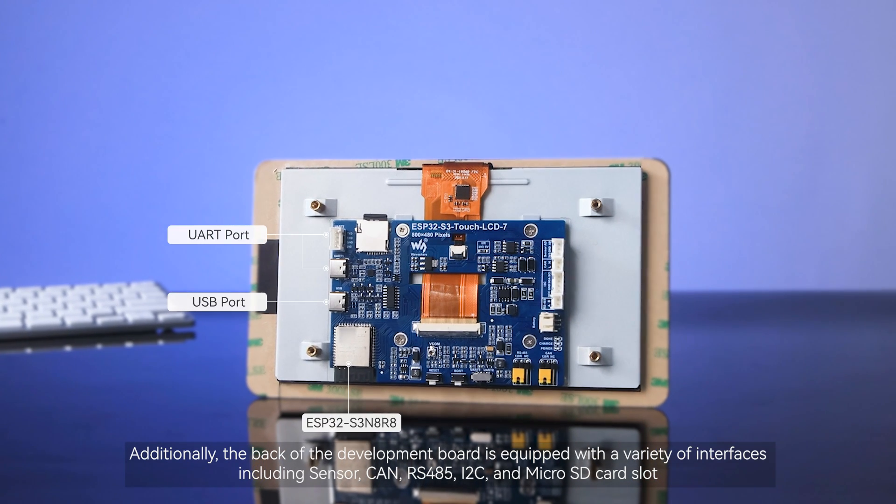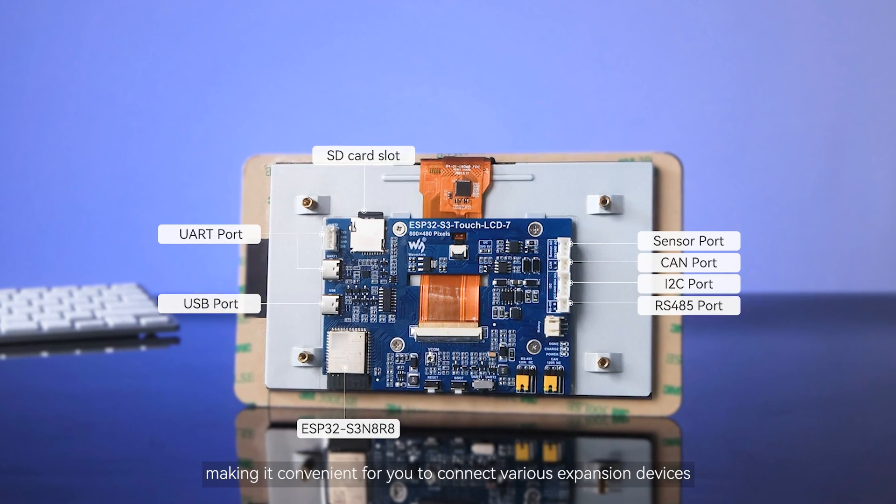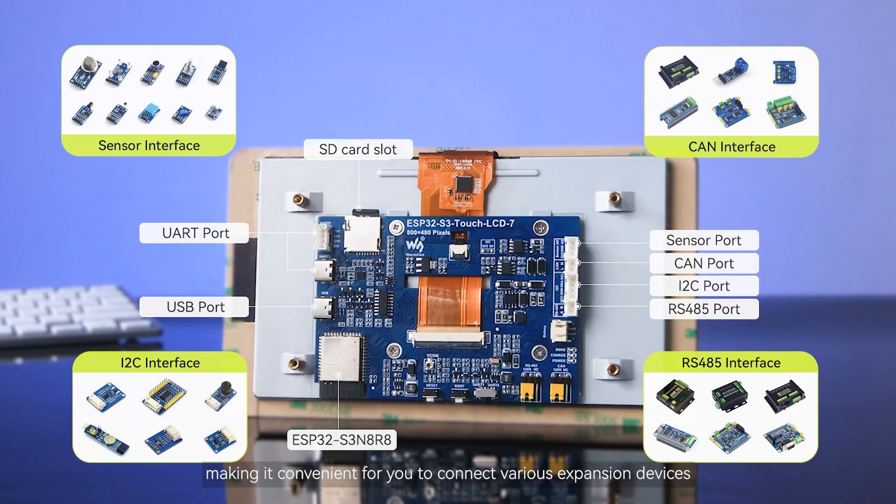Additionally, the back of the development board is equipped with a variety of interfaces, including Sensor, CAN, RS-485, I2C, and MicroSD card slot, making it convenient for you to connect various expansion devices.